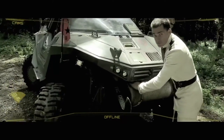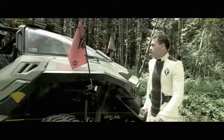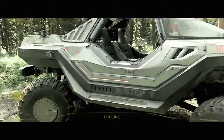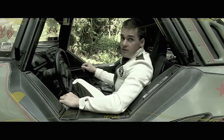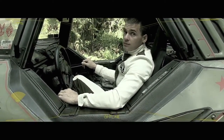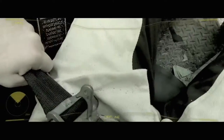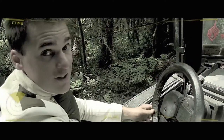As far as force application vehicles go, the Warthog's the best of the best. Pour in a little water and you've got enough hydrogen fuel to go 125 km an hour on open road. I'm not supposed to do this, but get in. This isn't your standard M12, though. This Hog's had some modifications.